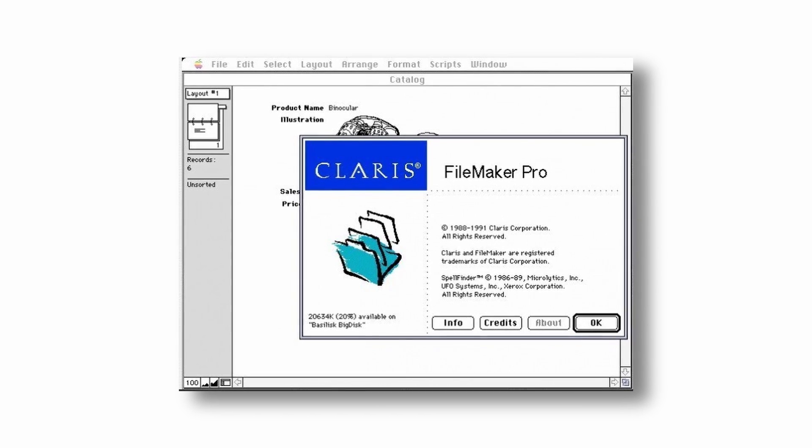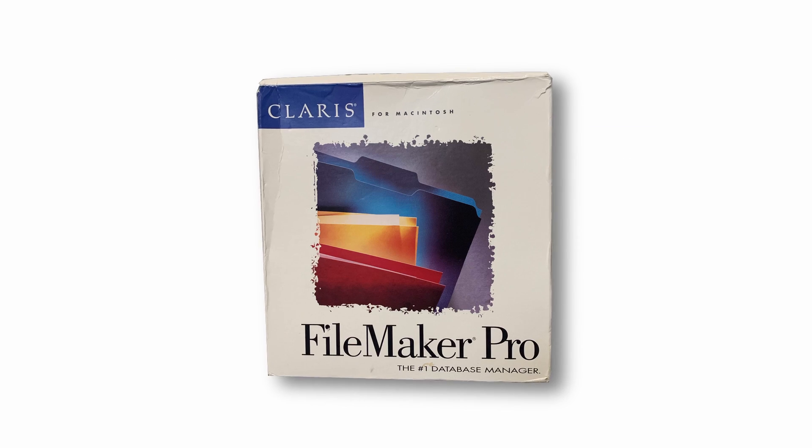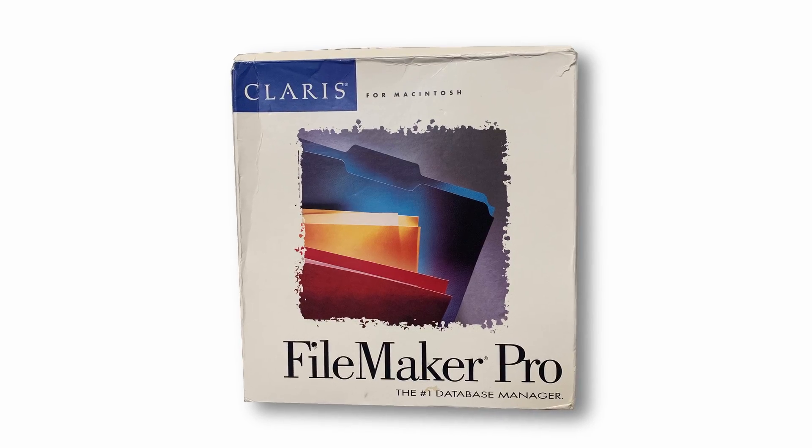Claris released the next version of FileMaker two years later, in October of 1990. This version once again had a new naming and numbering scheme, as the product was now called FileMaker Pro. This new naming convention finally stuck, and FileMaker Pro in 1990 was followed by FileMaker Pro 2 in 1992, which also marked FileMaker's first release for Windows as well as Mac.